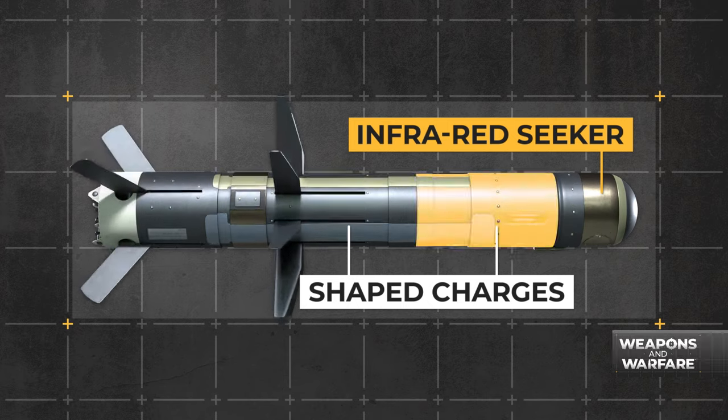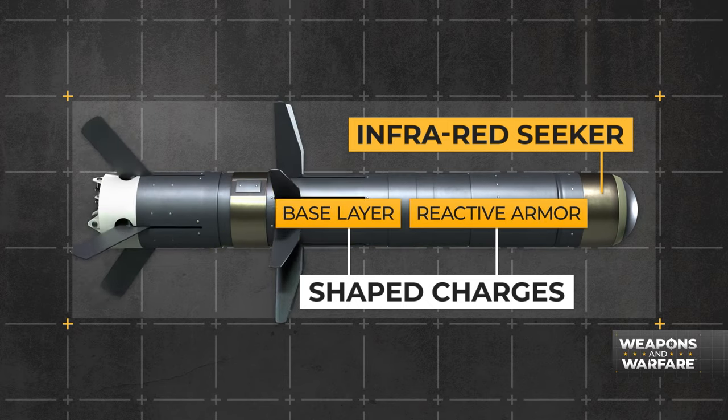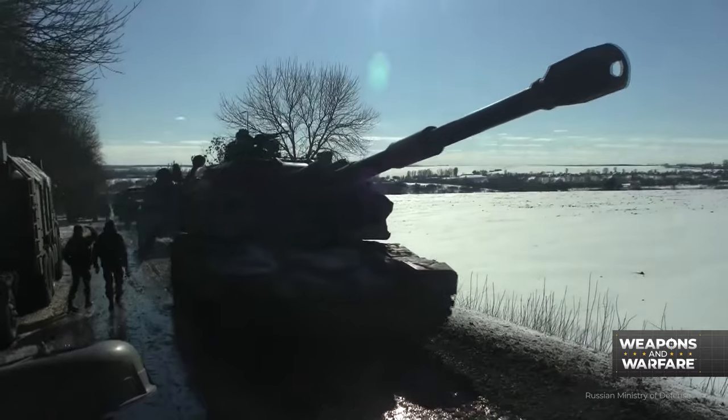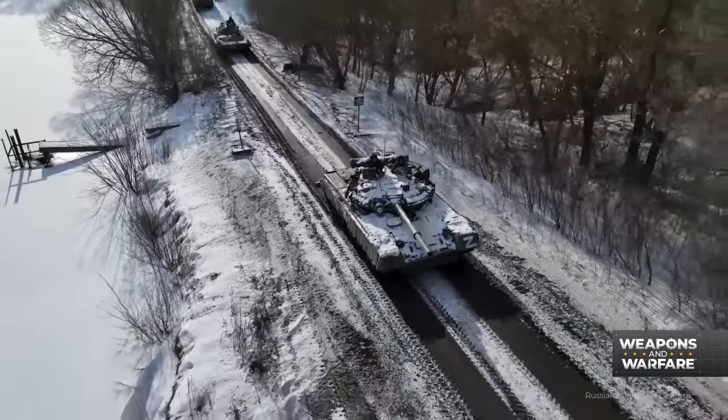Equipped with an infrared seeker and armed with two shaped charges, the first charge detonates any reactive armor while the second pierces the base layer. That lethality made them especially useful to Ukrainian armed forces facing a seemingly endless parade of Russian tanks and armored vehicles.